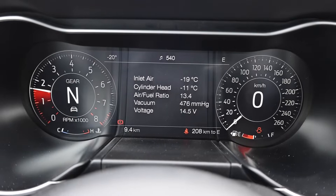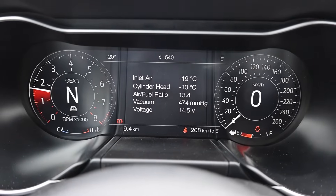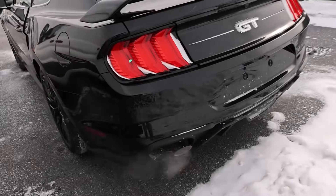The cylinder head is at negative 12 degrees. Beautiful sounding V8, of course.